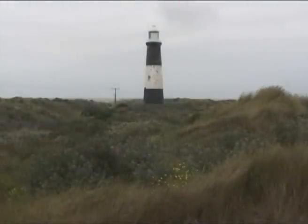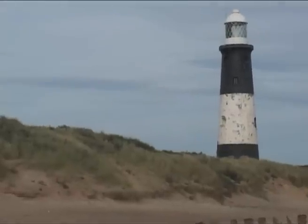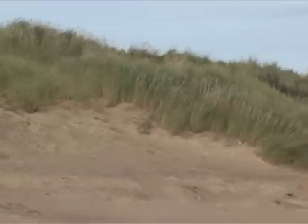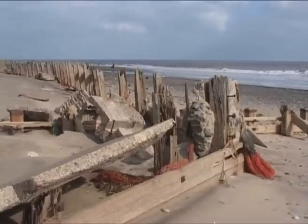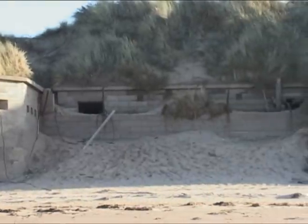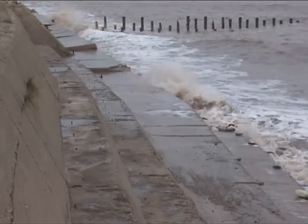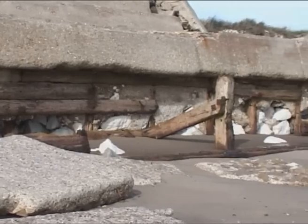Spurn is made of a series of sand and shingle banks held together with mainly marram grass and sea buckthorn. But that's true of many similar areas. What makes this place different is that first the Victorians, and then the Ministry of Defence, used the point to build sea defences — the former to protect the growing city of Hull, and the latter as a strategic defence point to protect the country against attack from Europe. These man-made defences halted the natural processes in spit development, fixing the position of the central part.